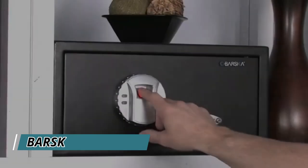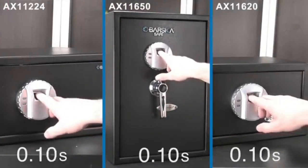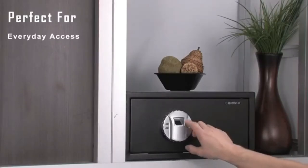If programmed properly, Barska's biometric security safes will unlock on the first attempt. Each fingerprint scan will take approximately 2.46 to 2.7 seconds, making the security safes perfect for everyday access.